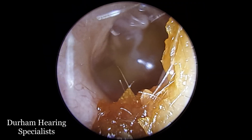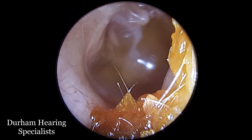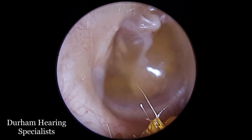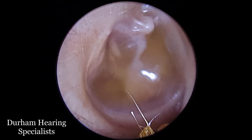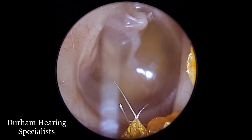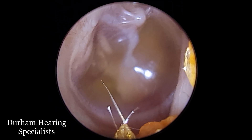At the end of the ear canal here we can see an eardrum which is sort of brown, straw coloured, slightly opaque — not the usual pale grey appearance. The reason for that is because there's a lot of thick mucus built up behind the eardrum, filling the middle ear.